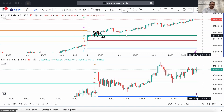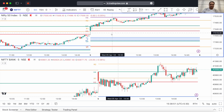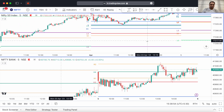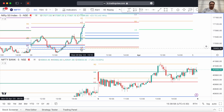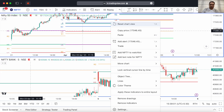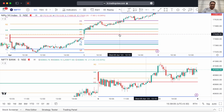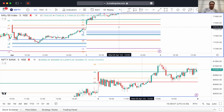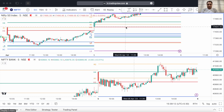In yesterday's video I had talked about this — we have had ascending CPRs or higher-value CPR since the last four sessions. One, two, three and four — so today was the fourth session we have had ascending CPRs or higher-value CPRs. That is why I said in yesterday's video that whenever there is a higher-value CPR and the close of the previous day is above that day's CPR, then if the CPR of the next day is above the previous day's CPR — a higher-value CPR — it means that...